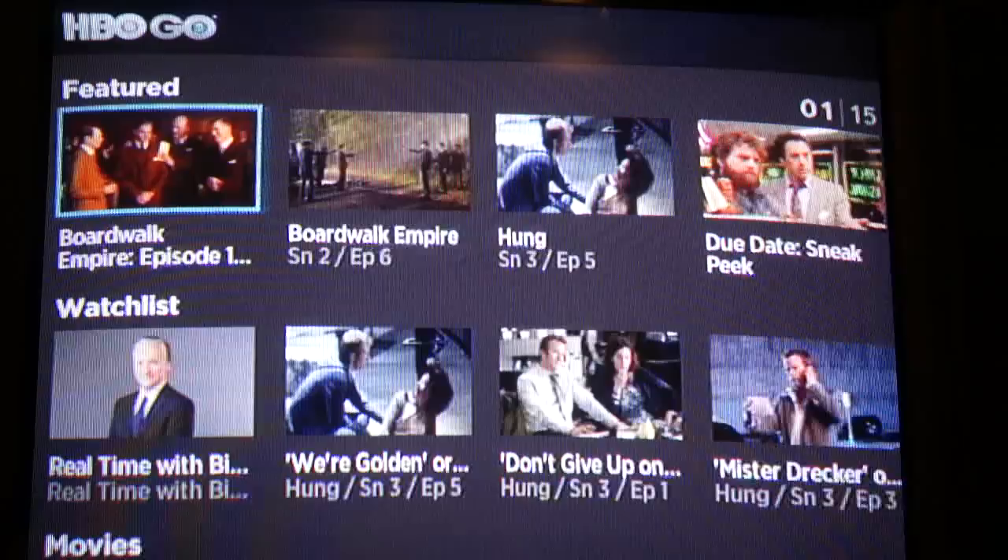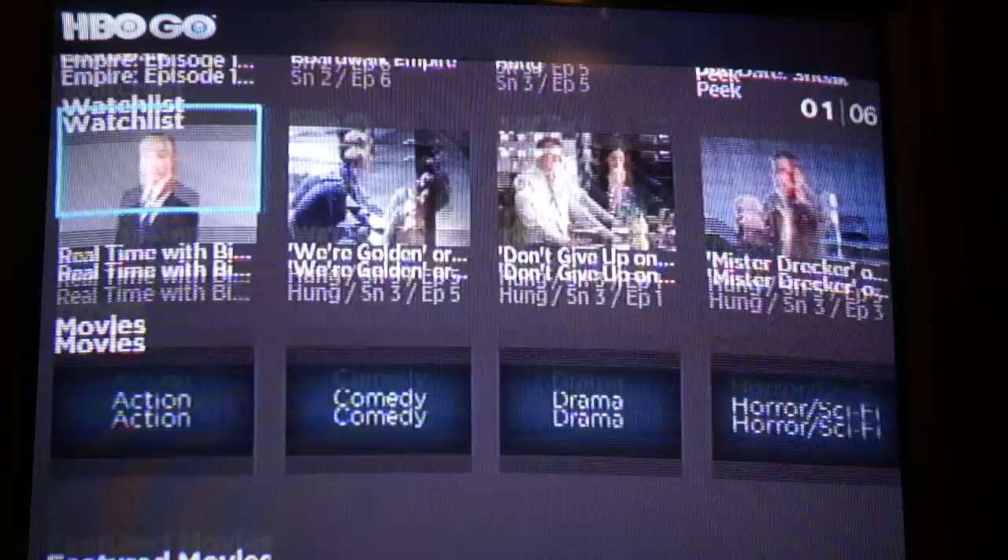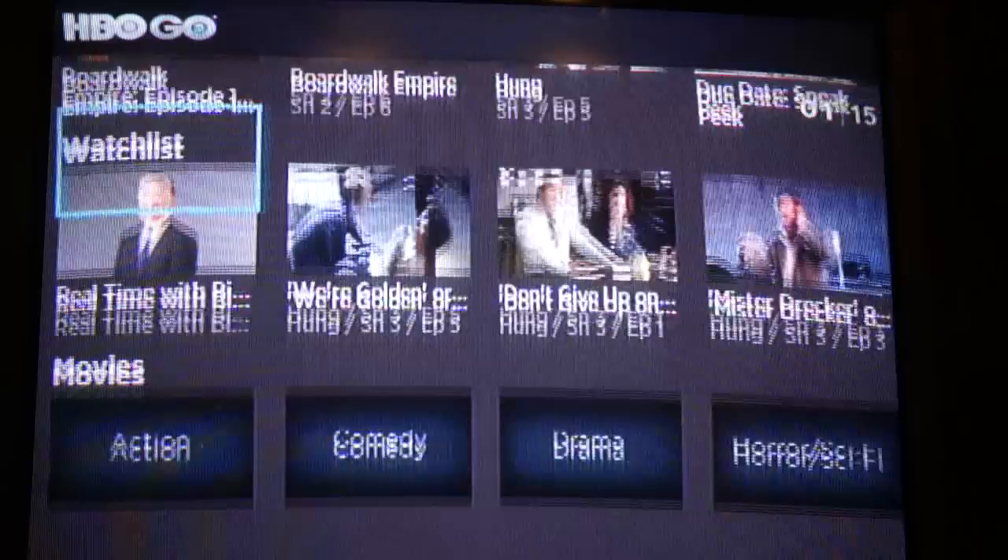The first screen that comes up is very familiar if you've ever used Roku. It has a layout very similar to the Netflix app where you have different grids of content summaries grouped by rows. The very first row is the featured row, so you can see the stuff that is featured on HBO Go. The second row is your own personal watch list, where you can select programming — stuff you picked when you were on HBO Go — similar to the Netflix Instant Queue.